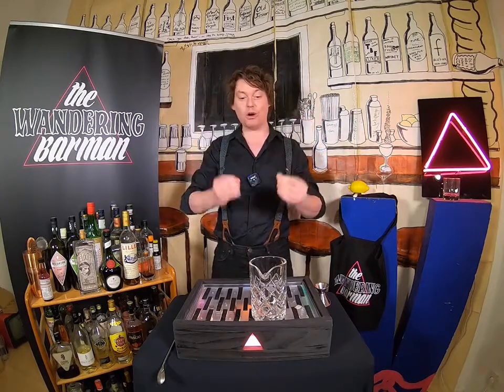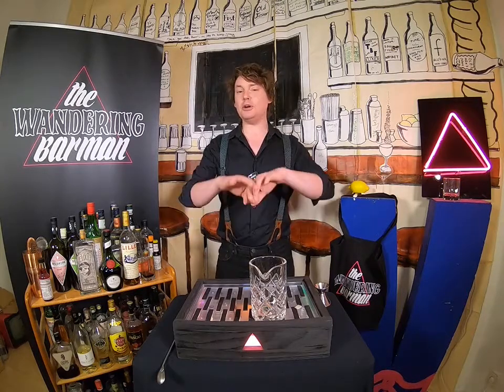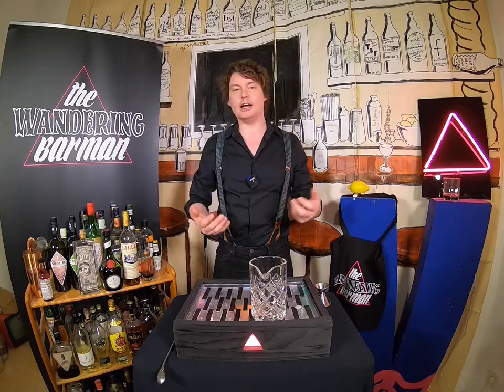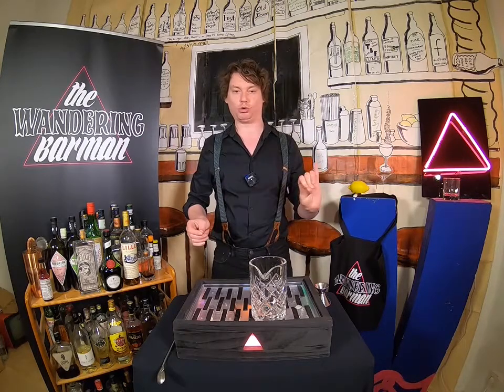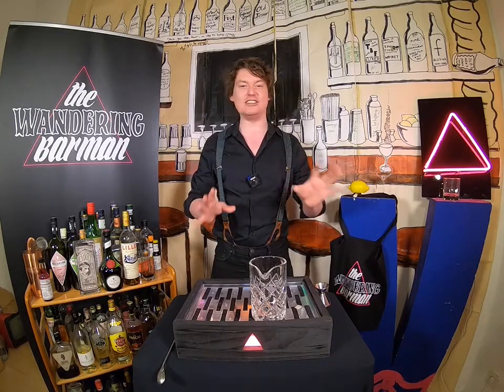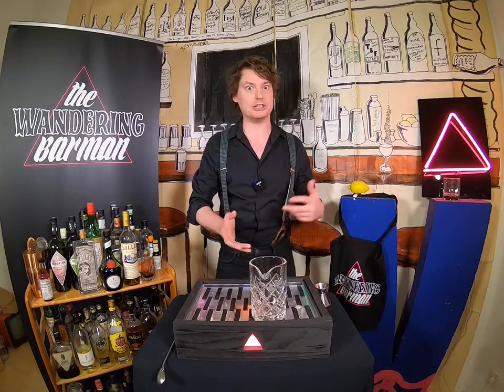So I want to show you today a cocktail called The Killer Queen. Now, anyone that's watched these videos before and watched any of my stuff — I usually go old school, like old, old, like 1900s or the 1920s or even 1850s, prohibition, pre-prohibition and before that.